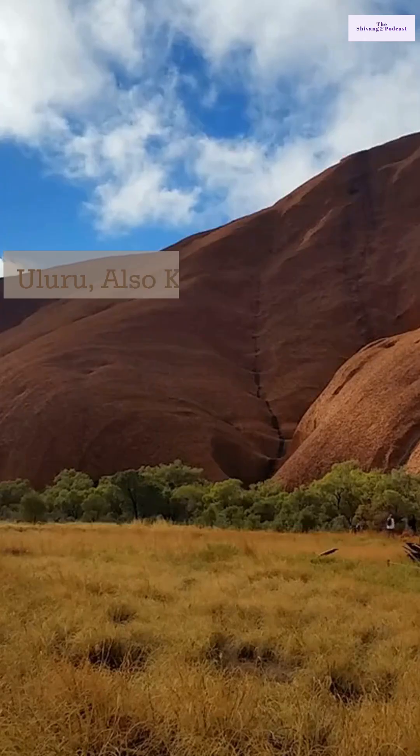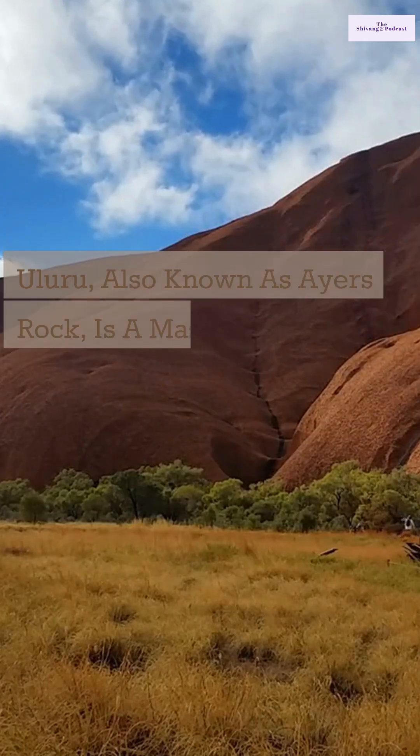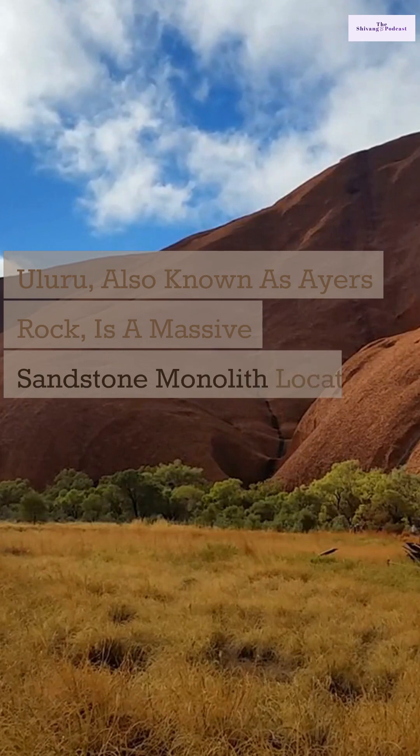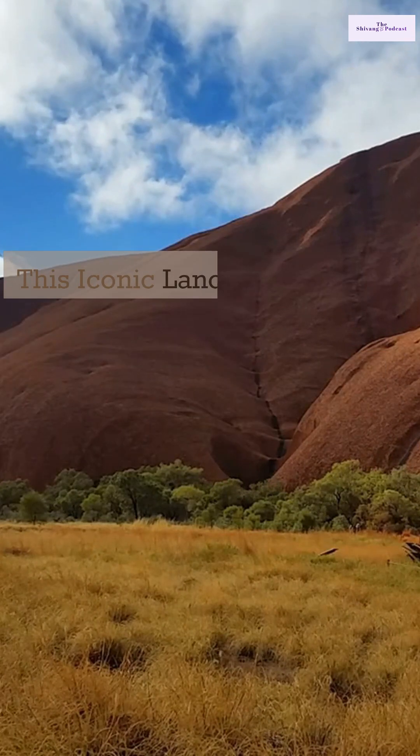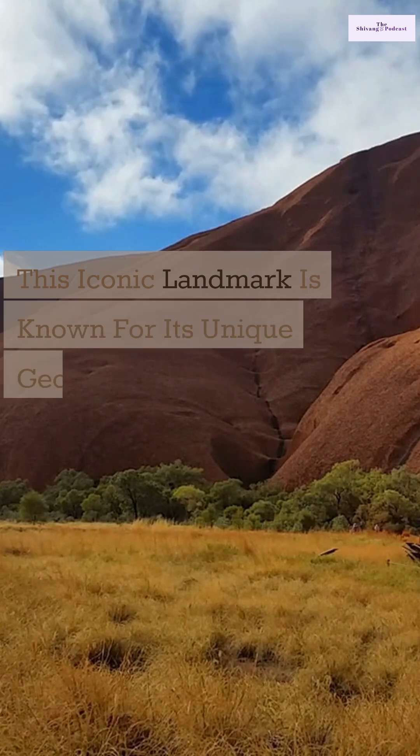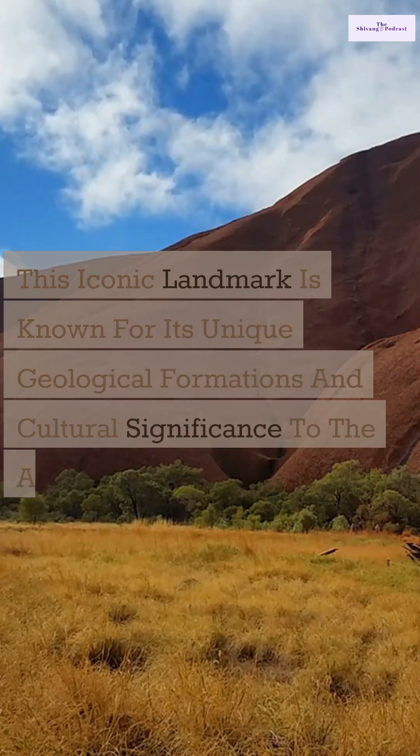The Siwan Podcast. Uluru, also known as Ayers Rock, is a massive sandstone monolith located in the heart of Australia's Red Centre. This iconic landmark is known for its unique geological formations and cultural significance to the Anangu people.